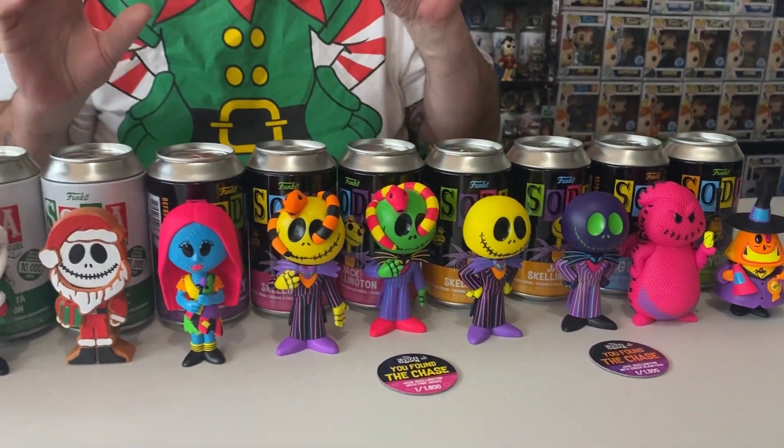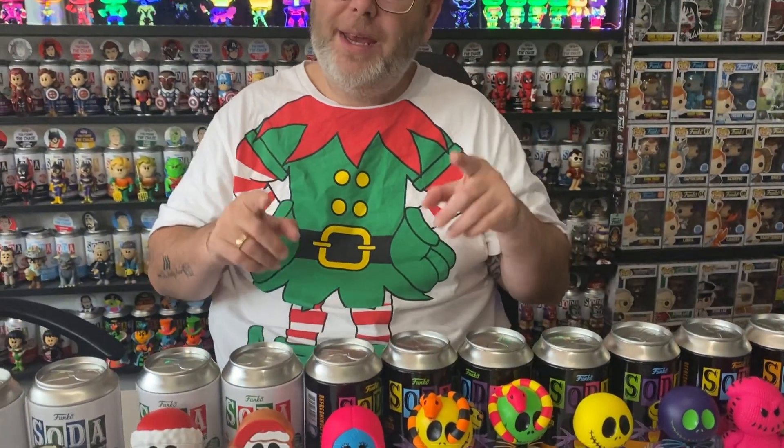That was all of our sodas. Out of 24, we got four Chases, so we actually hit perfect on the odds — that's pretty cool! We'll also put a picture up now of the Blacklight guys.